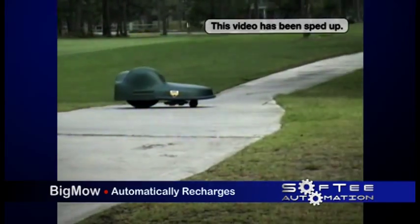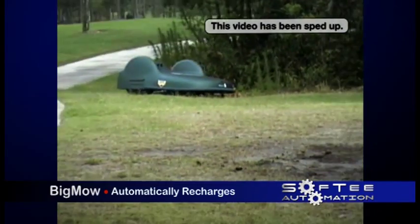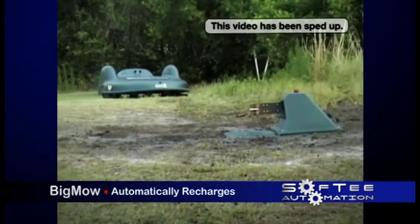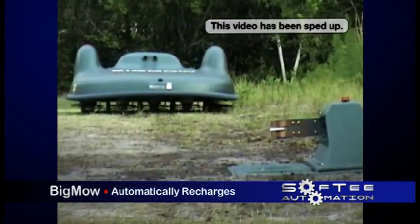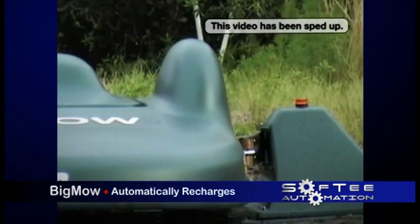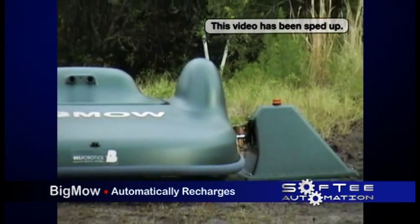When Big Mow needs re-energized, after approximately two hours of mowing, it automatically finds the perimeter wire and follows it to the charging station. Big Mow remains at the charging station for about an hour and a half until it is fully charged, at which point Big Mow returns to mowing.